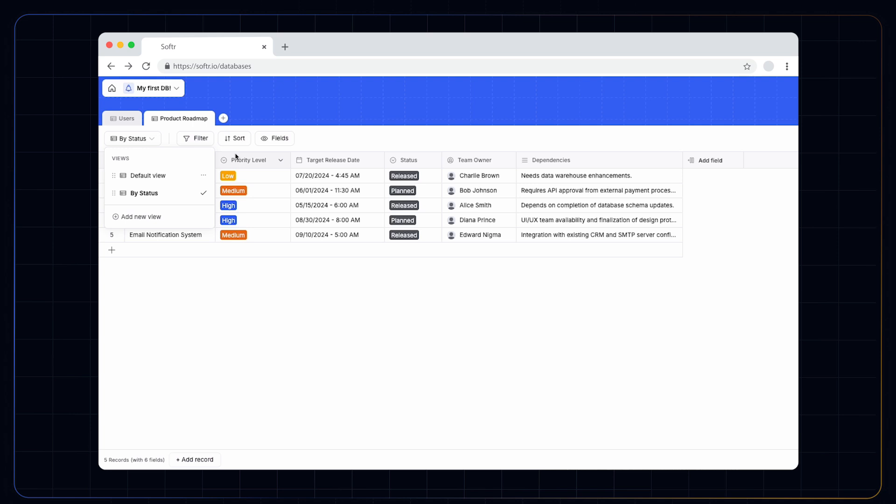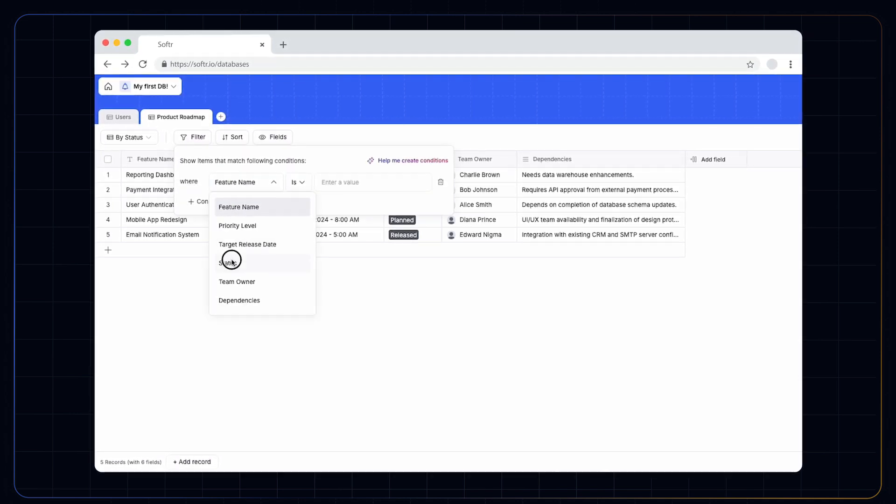Finally, there's still filtering, sorting, and a bunch of templates to help get you started. It'll still feel and act like a database you've used before, and you can grow it out and expand it to what you like.